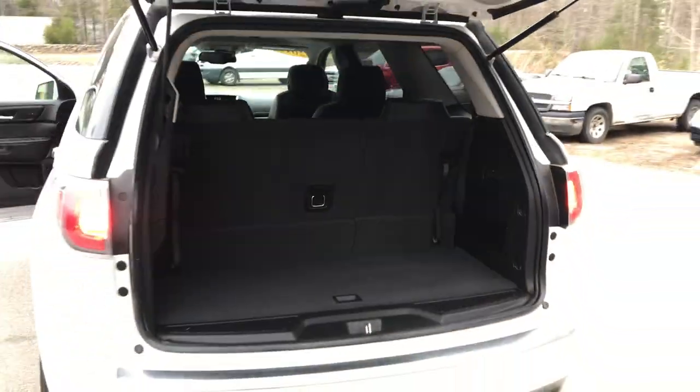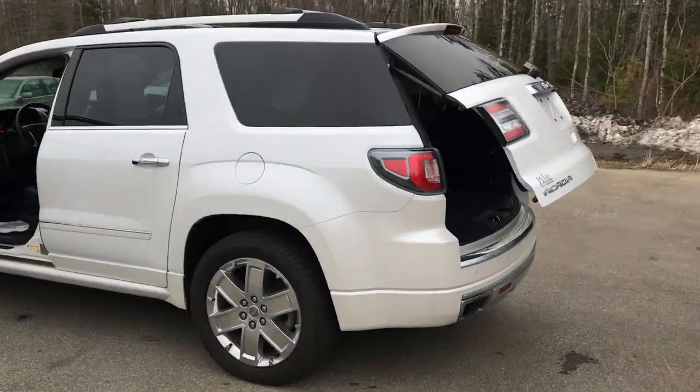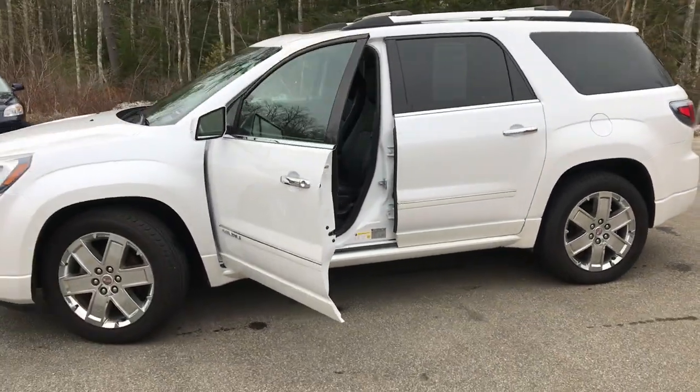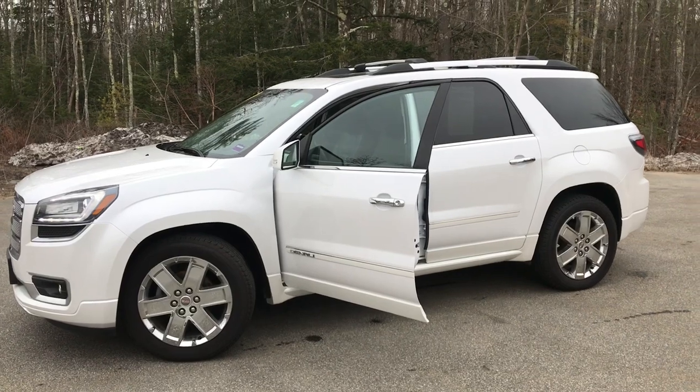Very clean Acadia. If you want to know a little more about this vehicle or come take it on a test drive, give us a call down here at the dealership. Direct line is 207-985-3537. Look forward to hearing from you — have a great day.